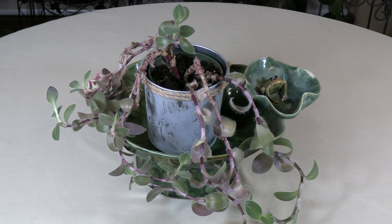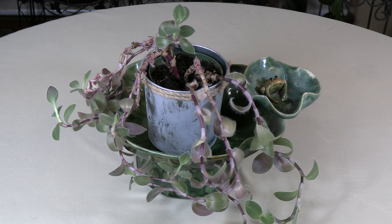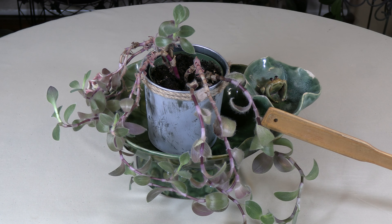Today we have a plant spotlight for this beautiful cobweb spiderwort, botanically known as Tradescantia sillamontana. This is a beautiful trailing plant with gray-green leaves that often have a purple sheen on the underside of the leaves and also along the stem, which you can see here. It's especially striking with those very contrasting colors.